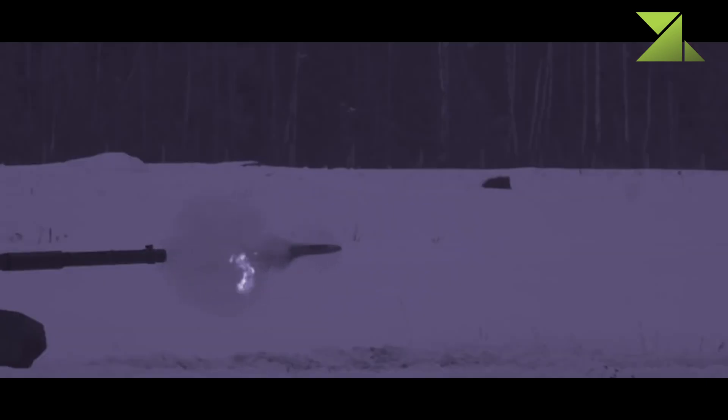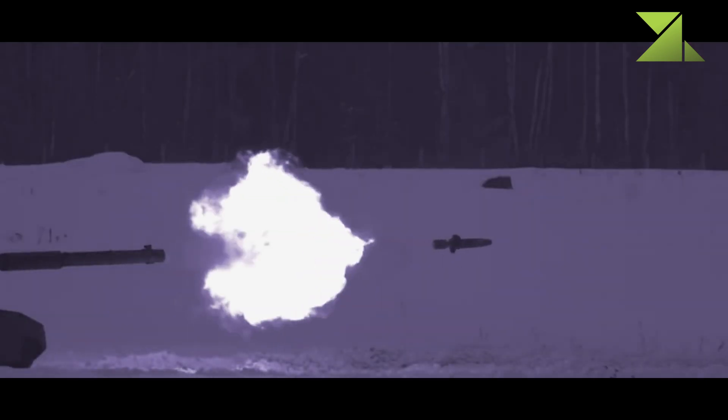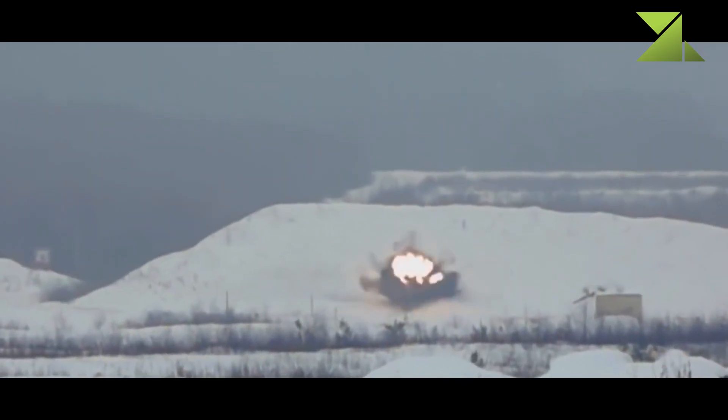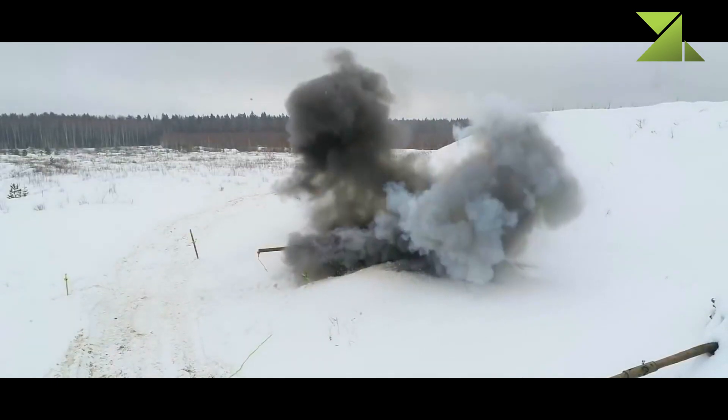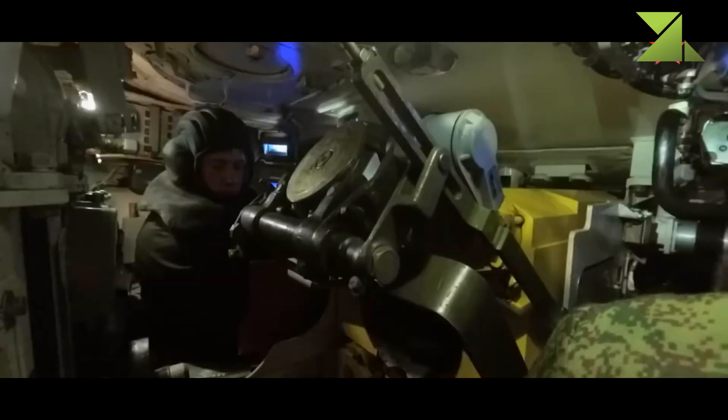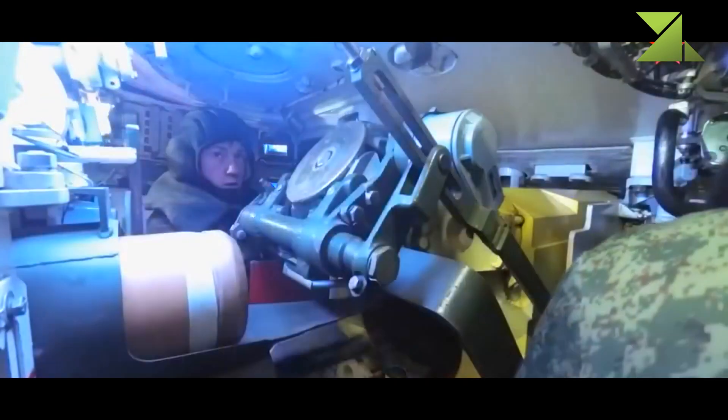These missiles have a range of 4-5 kilometers and can also engage low-flying helicopters. A total of 43 rounds, including missiles, are carried for the main gun. The T-90M uses a proven carousel-type autoloader. A total of 22 rounds are stored in the autoloader and are ready to use.